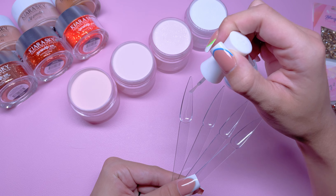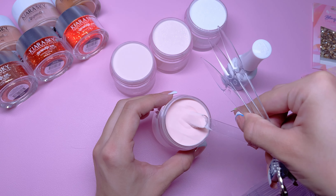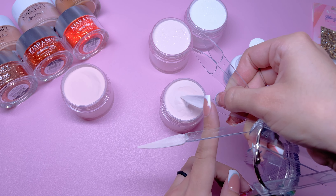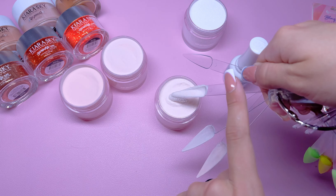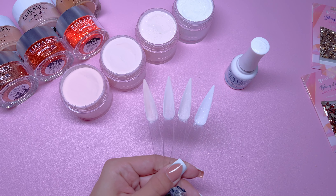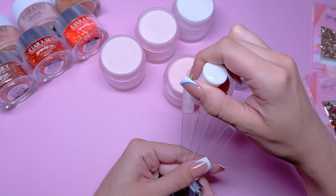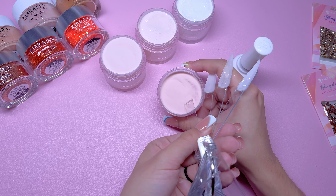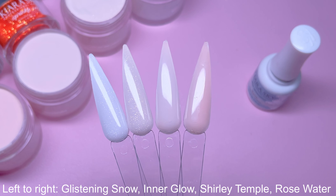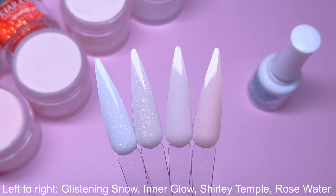To swatch these colors, I'm just applying a thin layer of the dip base to the inside of the nail swatch, dipping that into the powder, and tapping away the excess. After the first layer has been applied and is dry, I'm taking a fluffy brush to remove the excess powder. I'll repeat the same step for a second layer to get the best color coverage. These colors are absolutely gorgeous — I'm obsessed with the two on the left.